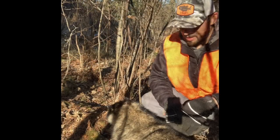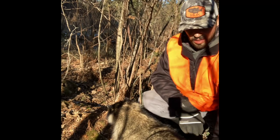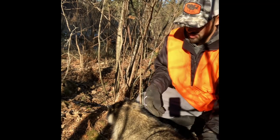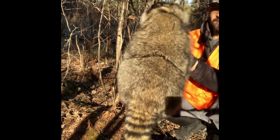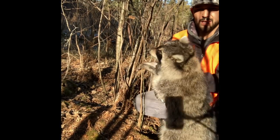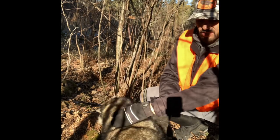I'll get this reset here and get this raccoon removed out of my trap. I'll check our otters. Here's our raccoon — got him out of the trap. Pretty good sized coon. Nice stripes on his tail. First raccoon of the season.